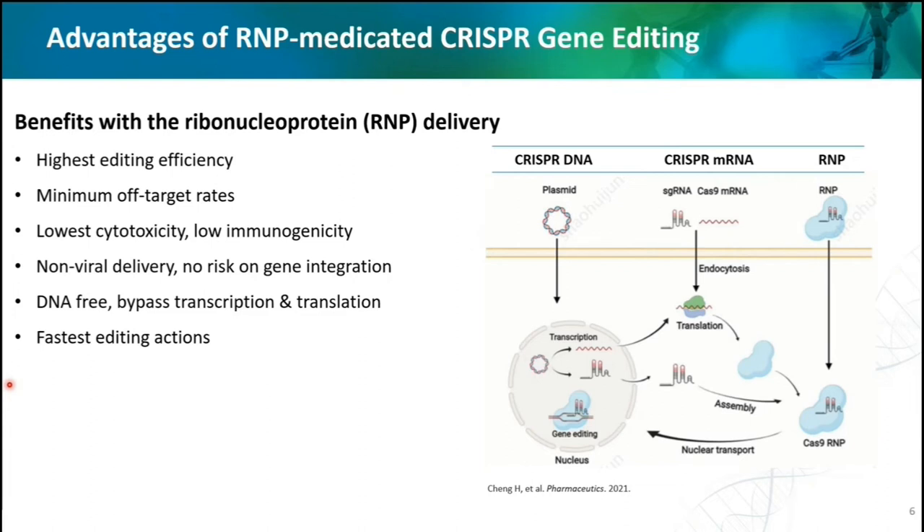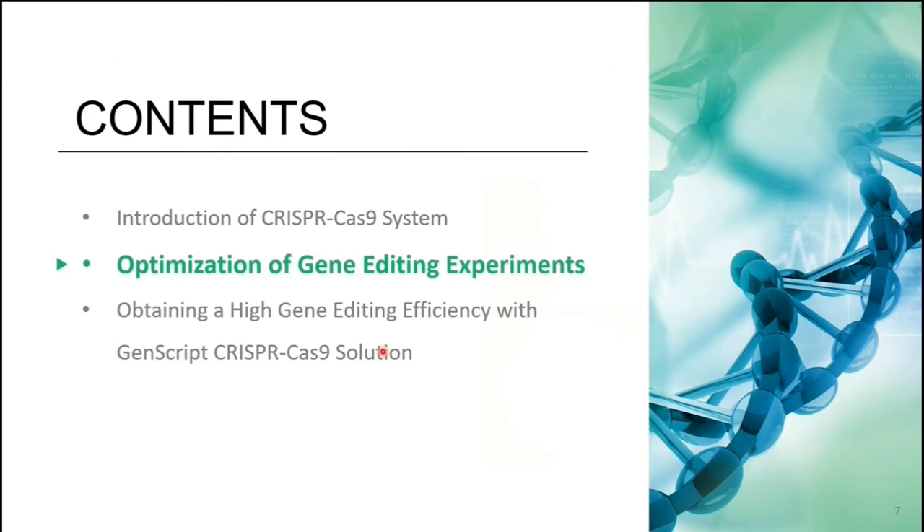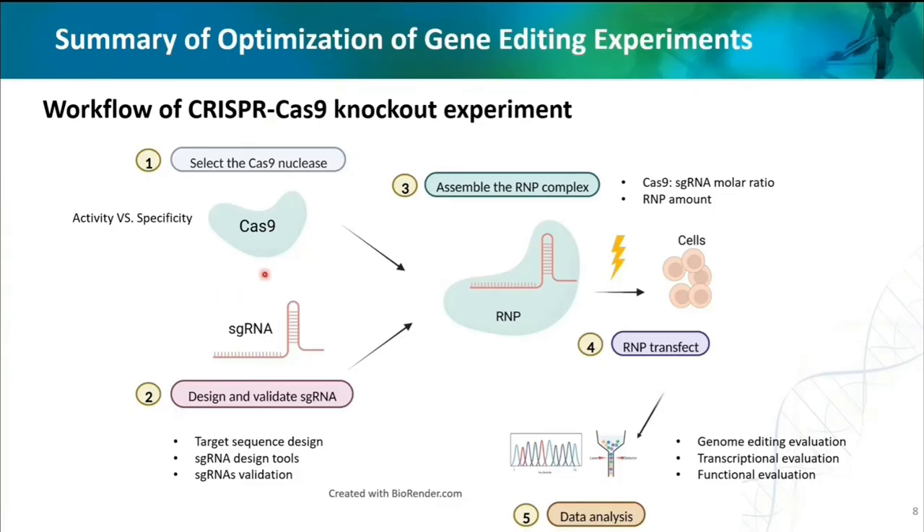In this talk, we will focus on the use of electroporation methods to deliver RNP into cells for gene editing. Now we go to section two to discuss how to optimize the gene editing experiment. This is a workflow of the CRISPR-Cas9 knockout experiment. Cas9 nuclease and sgRNA are the most important components of the CRISPR-Cas9 system, forming an RNP to conduct cleavage at target genes. For a successful CRISPR experiment, it is essential to utilize a proper Cas9 nuclease and design an optimum sgRNA with high activity and specificity. Additionally, the optimization of RNP assembly is also essential to improve gene editing performance.